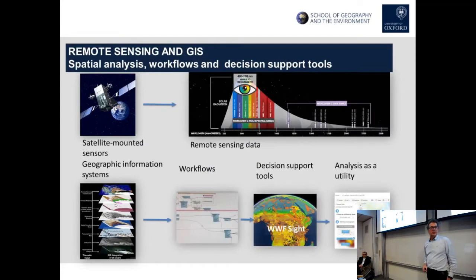Perhaps the bigger step change was the rise of remote sensing and GIS — a real game changer. Getting satellites up with new sensors really expanded the range of data we had to think about the Earth. Through that came geographic information systems, spatial analysis, workflows for bringing datasets together, decision support tools, and increasingly sophisticated analysis. Software that five years ago required highly trained specialists can now be done with a click — software as a utility.